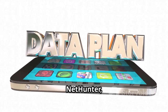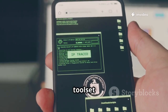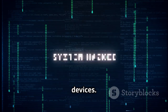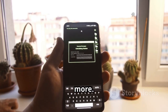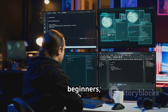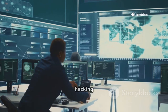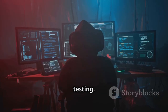Next up we have Kali NetHunter, the mobile version of Kali Linux. It brings the full power of the Kali toolset to your Android device. NetHunter can be installed on both unrooted and rooted devices. It includes tools for wireless injection, HID keyboard attacks, and more. The NetHunter app is a hub for launching tools and managing configurations. You get password cracking tools, vulnerability scanners, and more. It's not for beginners, but it's the most complete mobile hacking platform. If you want a professional-grade mobile hacking tool, Kali NetHunter is the one — comprehensive and built for serious penetration testing.